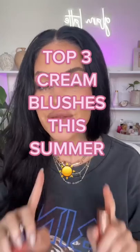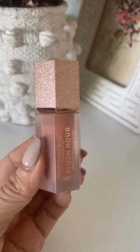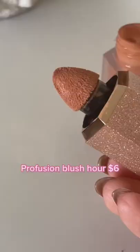These are my three favorite cream blushes right now for summer. First up, we have the Profusion Blush Hour. This is a soft matte liquid blush that comes in six shades — this is the shade Bellini. It melts right into the skin, it's a cream-to-powder formula, and these are long-wearing, buildable, and just stunning.